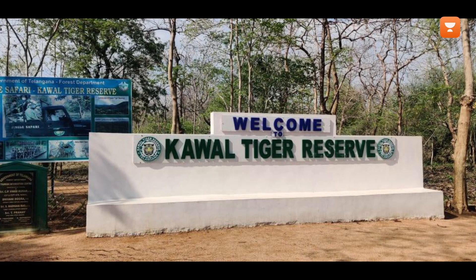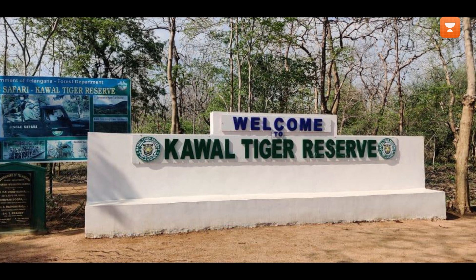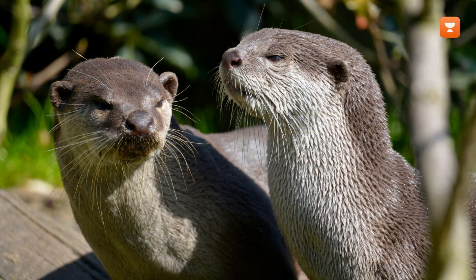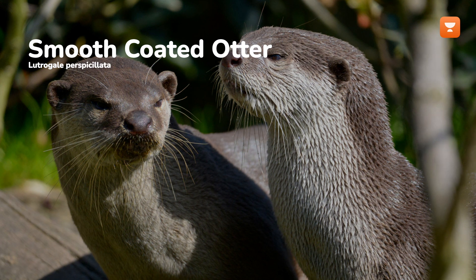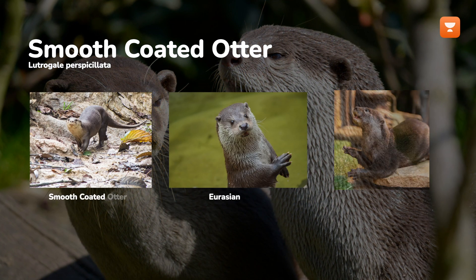The Kaval Tiger Reserve in Telangana is witnessing the thriving presence of the smooth-coated otter, locally known as Neeti Pilli. The Lutrogale perspicillata, characterized by its sleek and short fur, is one of three otter species found in India.